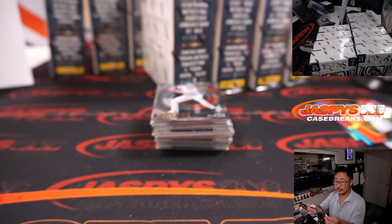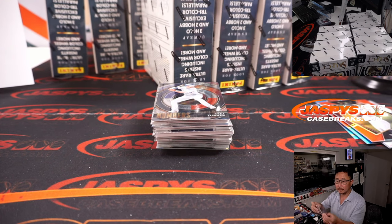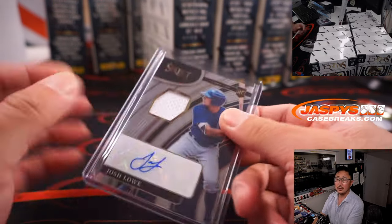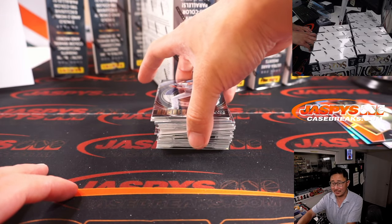There's Josh Lowe, 95 out of 199, jersey and autograph. The White Sox — do they make the playoffs, or do they make noise and get in? Tyler says no, too many injuries.